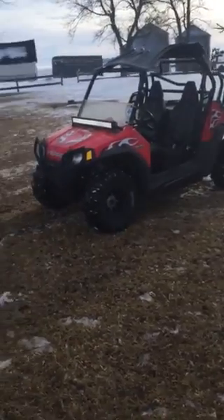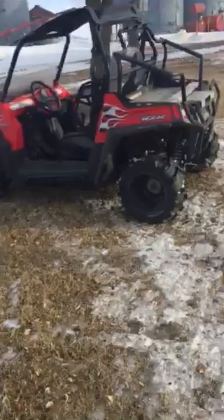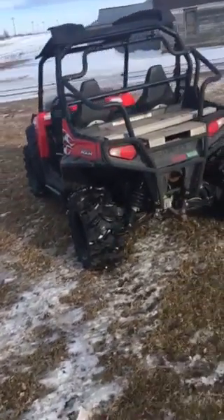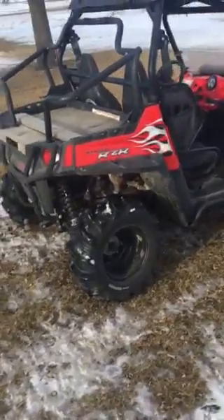This is a 2008 Razor 800 for sale on Dell Peterson. Runs great. Has a factory Polaris rebuild.